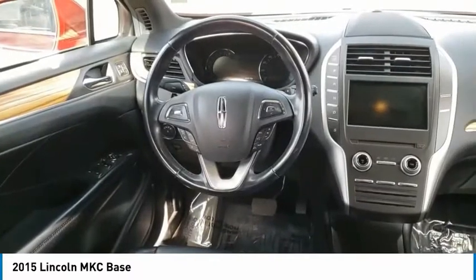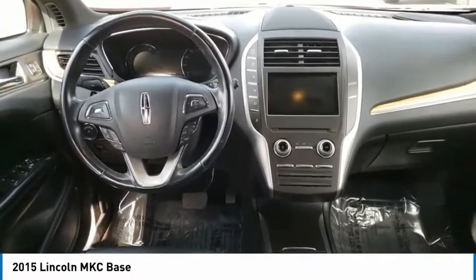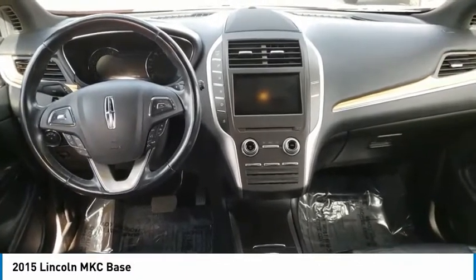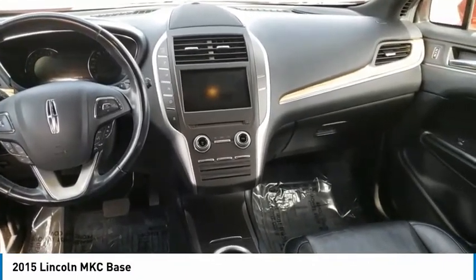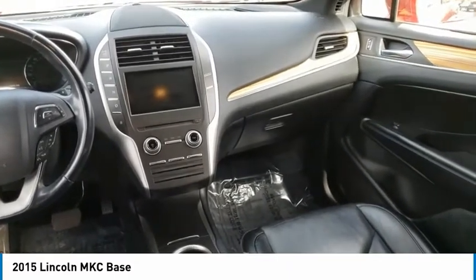This vehicle has less than 60,000 miles. Here are some of this vehicle's great options: body color door handles, front license plate bracket, perimeter alarm, Bluetooth, trip computer, leather wrapped steering wheel, tinted glass, and compass.